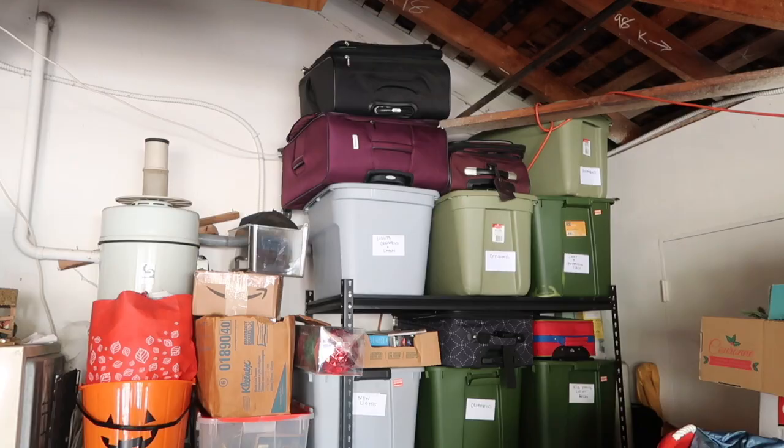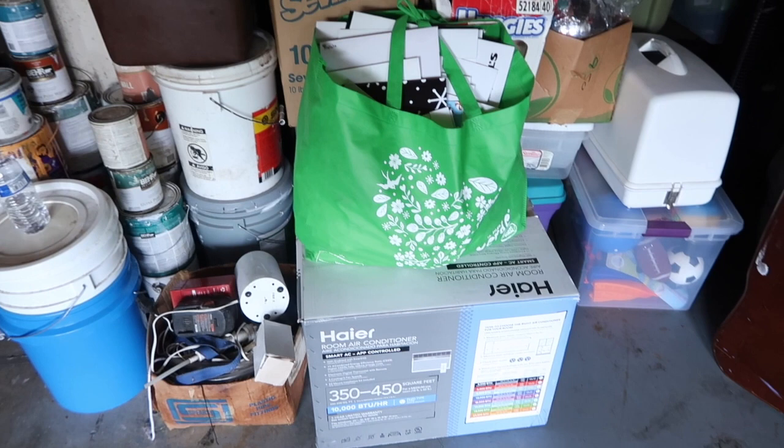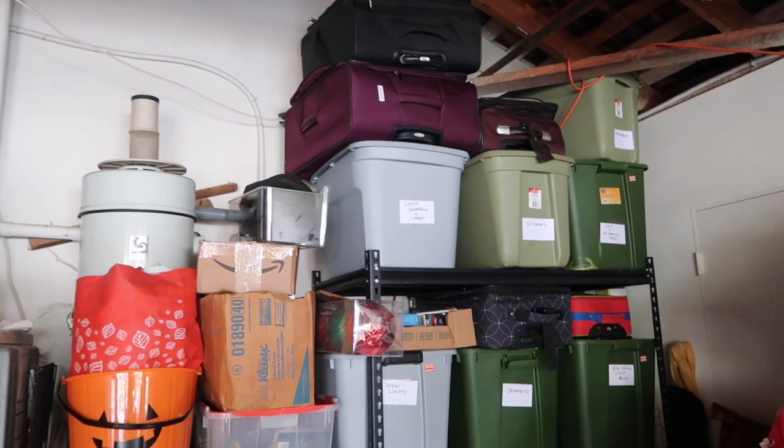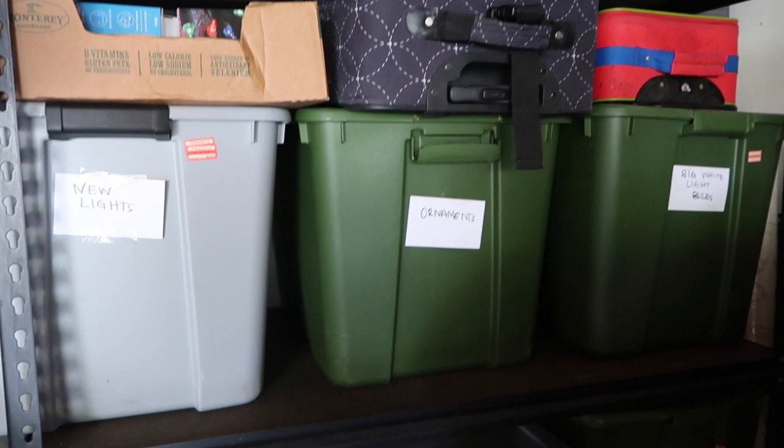Here is the after — everything is so neatly organized now. The other things around the storage rack are memory bins and sentimental items stacked on the floor around it, and here are all the bins labeled. Every single one is labeled so that when it's time to use these things, we know exactly what everything is.